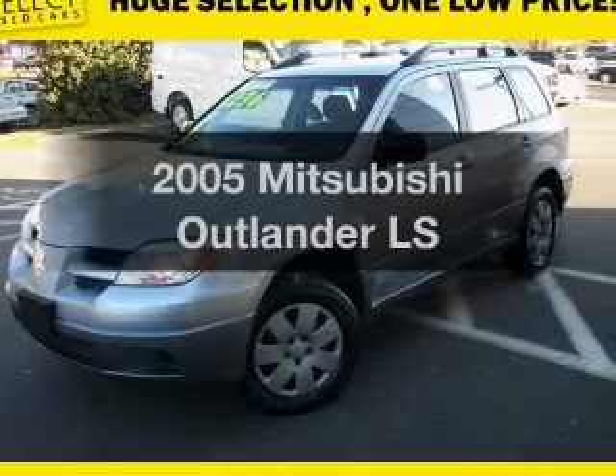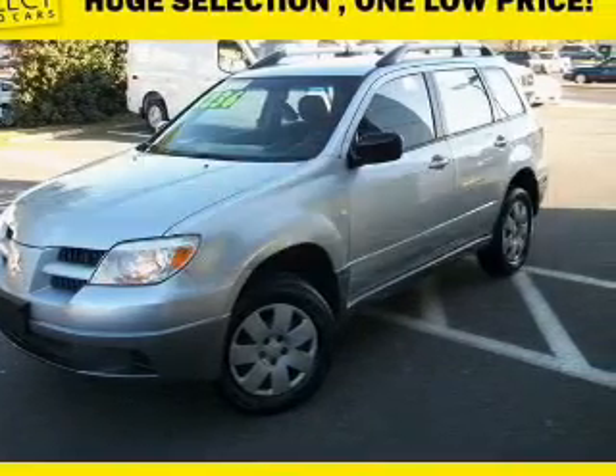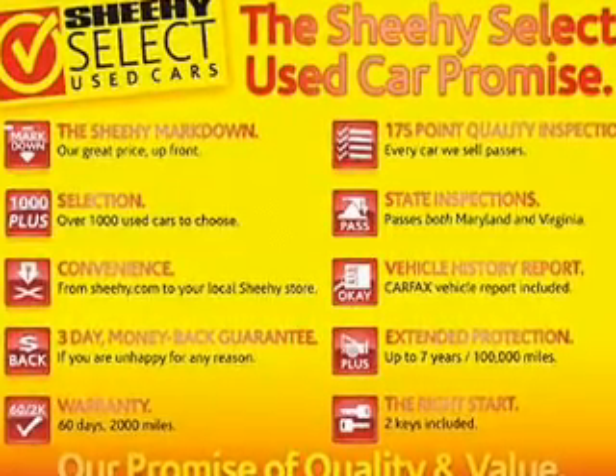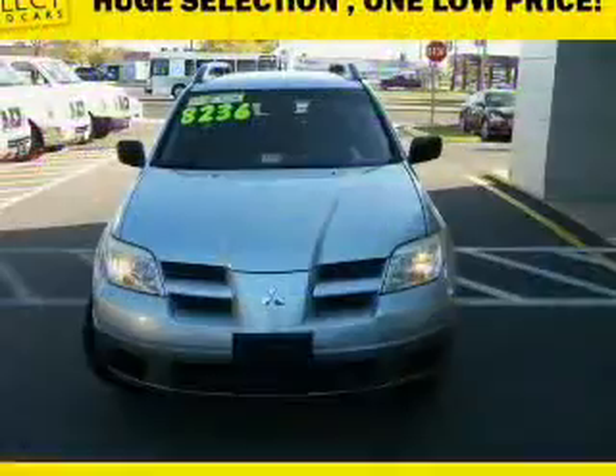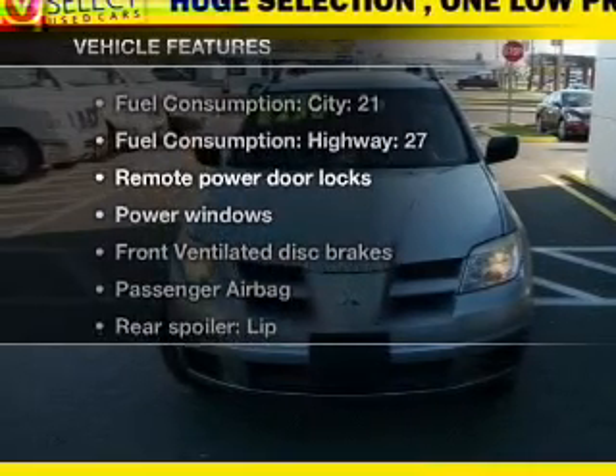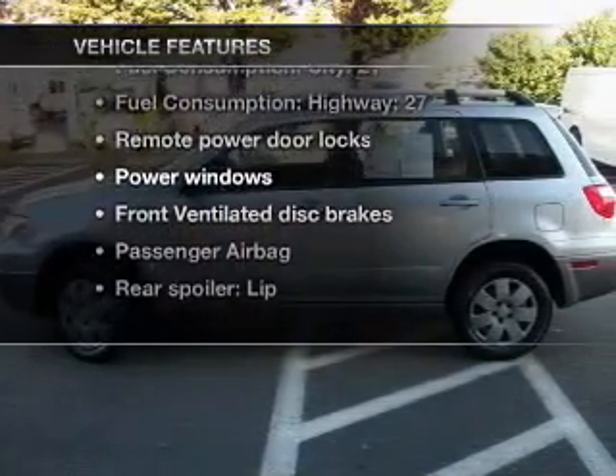If you're looking for an automobile with great attributes, look no further. With an efficient four-cylinder engine, the powertrain includes all-wheel drive that responds smoothly to its automatic transmission. And with these notable features, you won't want to miss out on the opportunity to own this amazing ride.